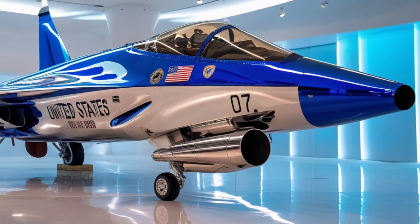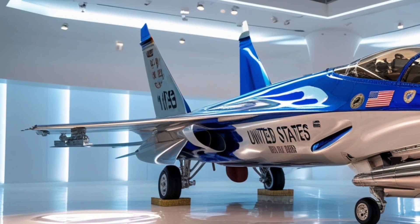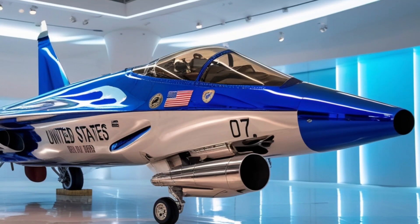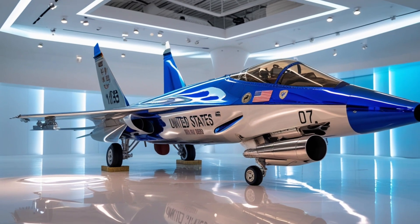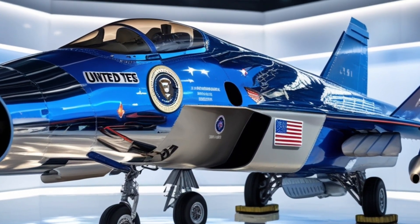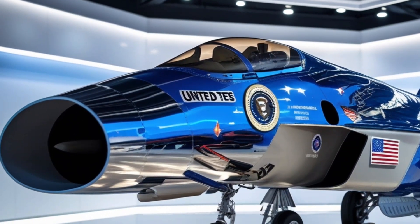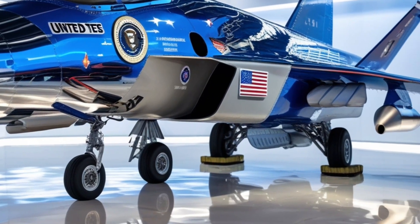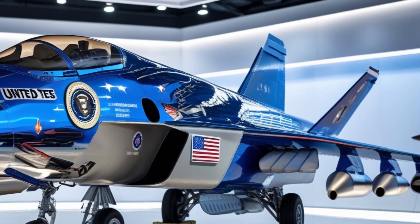In terms of range and endurance, the F-47 surpasses all current-generation fighters. With its adaptive fuel system and smart aerodynamics it can travel over 2,500 miles without refueling. It is also equipped for aerial refueling through stealth-enabled tanker drones, allowing it to remain operational in extended missions deep inside enemy territory. Its onboard systems are designed to self-monitor and repair minor damage mid-flight, reducing the need for maintenance and ensuring maximum operational availability.